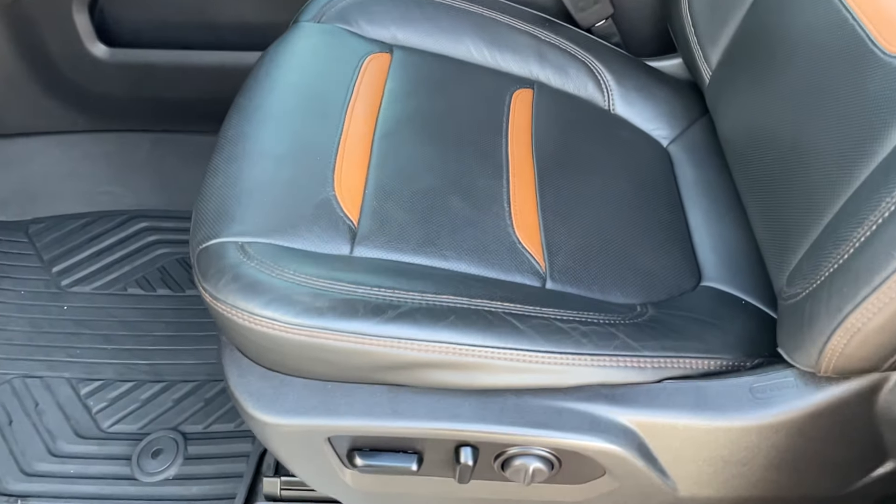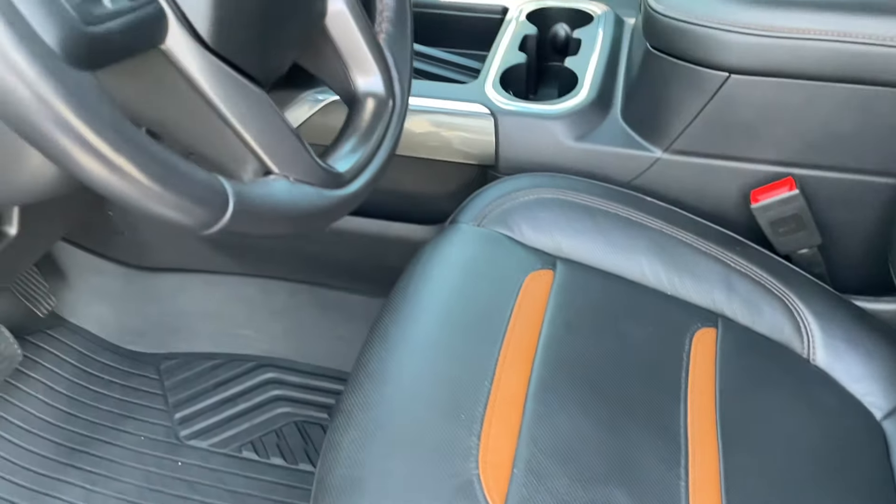Driver's side seat looks great. At 46,000 miles, I didn't see any abnormal wear on this seat at all.